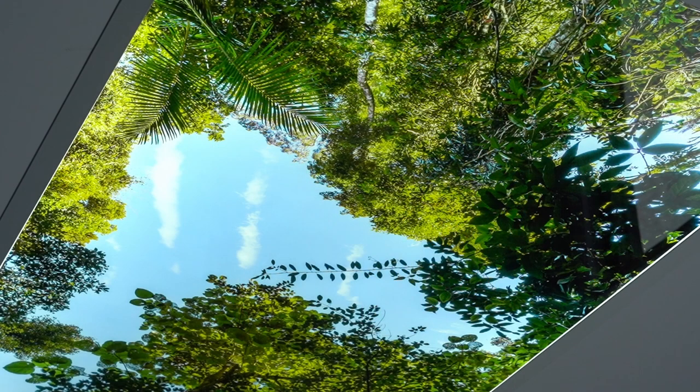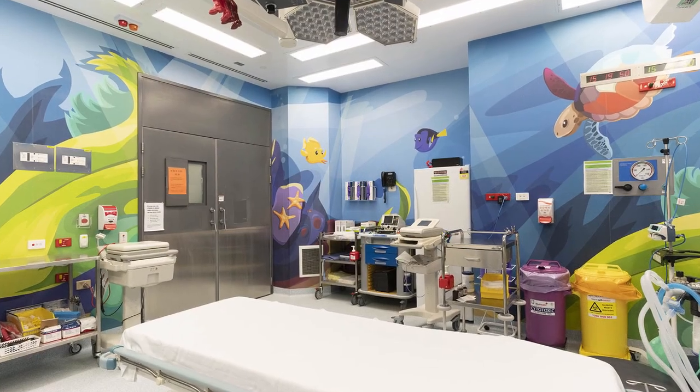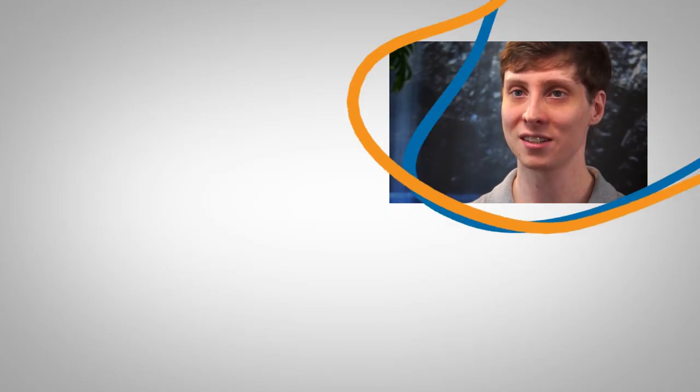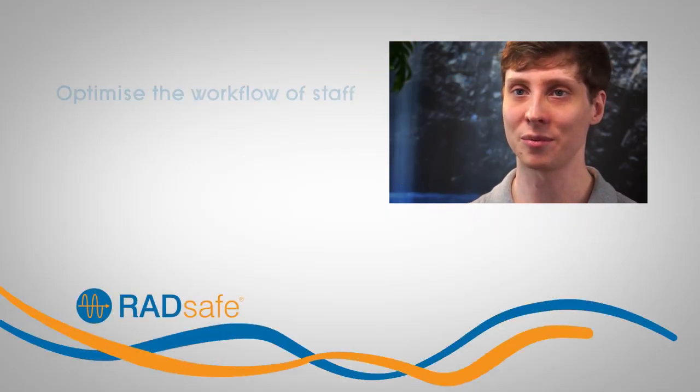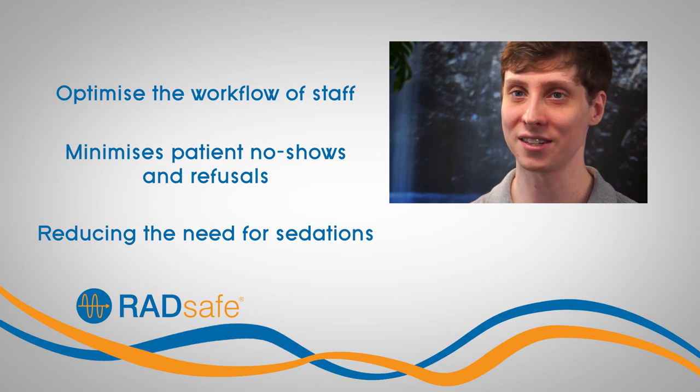Virtual environments offer a range of systems proven to assist in patient relaxation. Products such as Scanner Skin, our virtual view skylights, wool wraps and mood lighting all work together to create environments that are less clinical, less stressful and generally more friendly in a medical setting. Reducing stress and anxiety for patients also helps to optimize the workflow of staff, minimizes patient no-shows and refusals, as well as reducing the need for sedations.